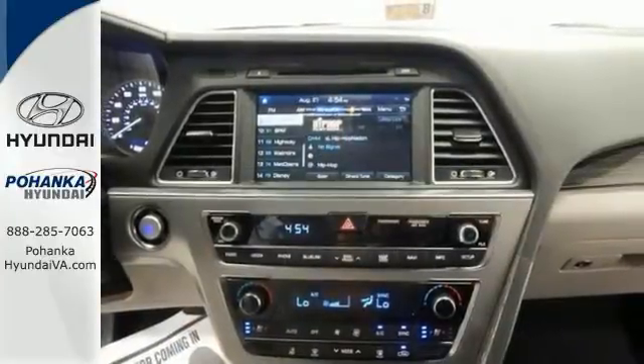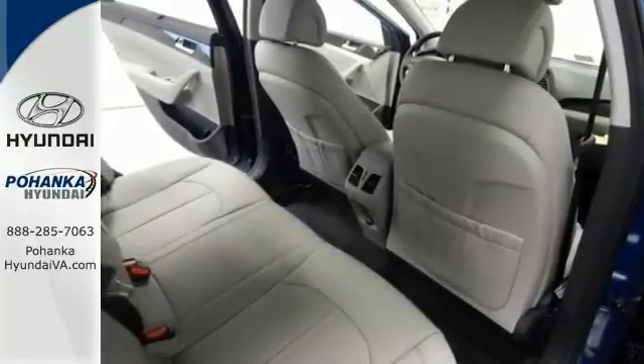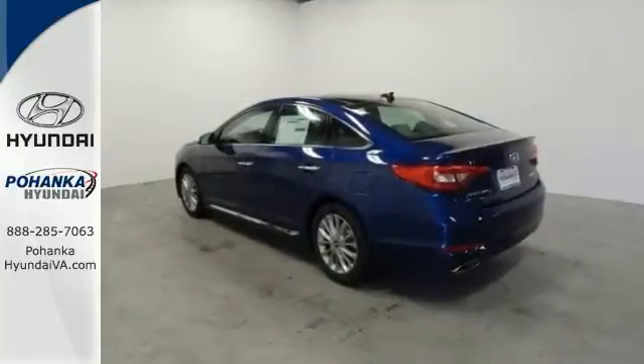And what a perfect match. This is a superb Hyundai Sonata, and it's available at just the right price to just the right person. Come in and take it for a test drive.